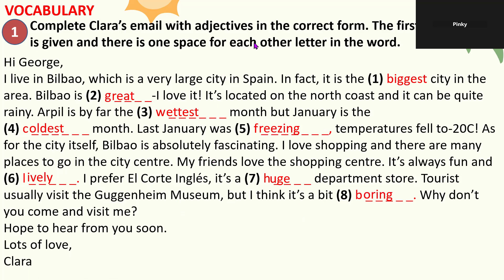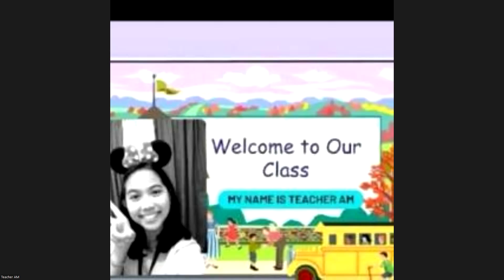Since it's already time, the teacher wraps up the session and says goodbye until next week.